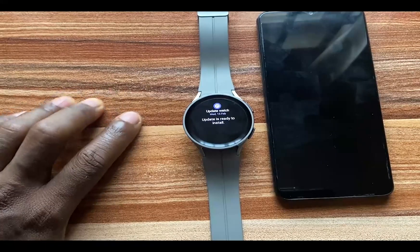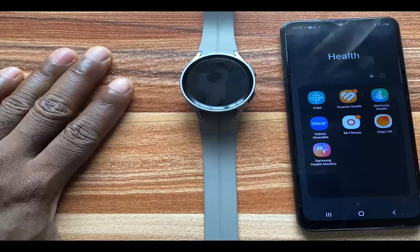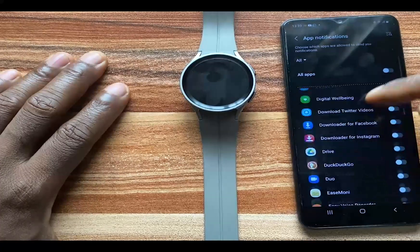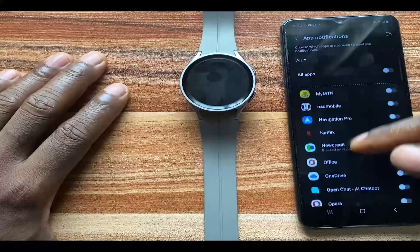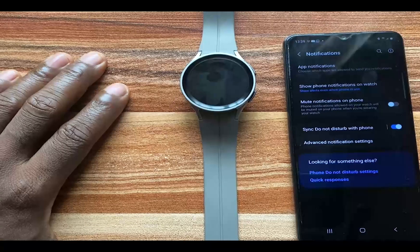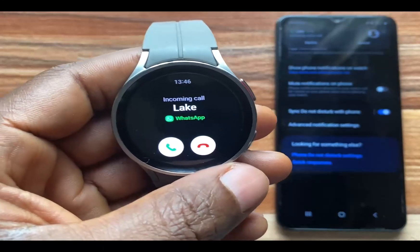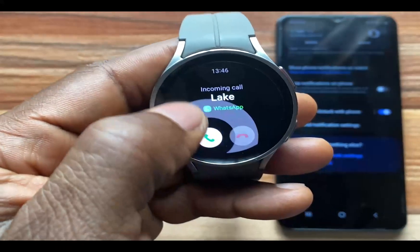Let's talk about taking WhatsApp calls on the Galaxy Watch 5. Before you can take WhatsApp calls on the Galaxy Watch 5, you need to go back to Notifications and toggle on notifications for the Phone app. Locate the Phone app from the list of apps and toggle it on. If you don't toggle that on, you will only be able to answer WhatsApp calls on your phone. When you have an incoming WhatsApp call, to end the call drag to the right, and to answer the call drag to the left.